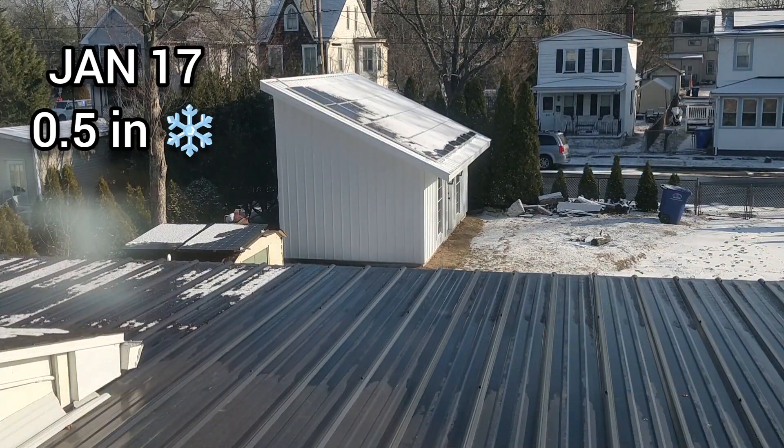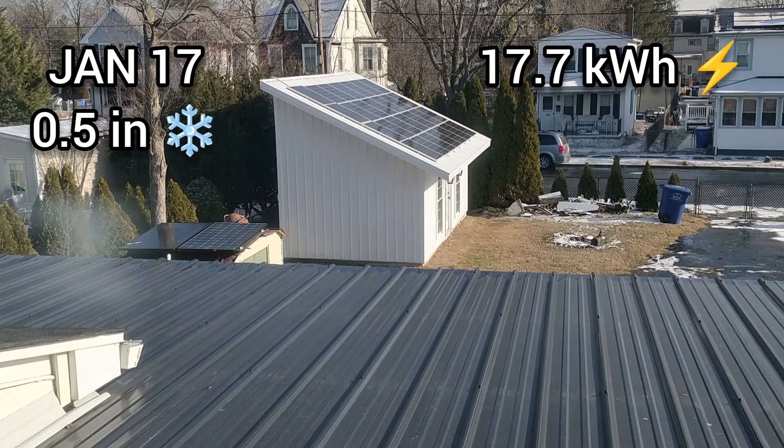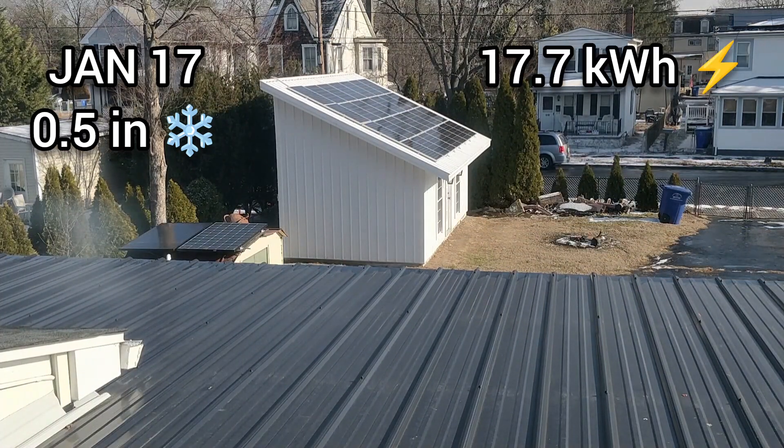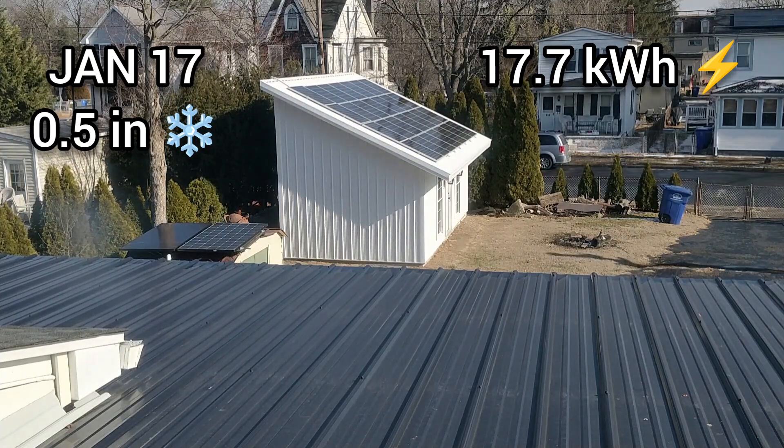We got 0.5 inches of snow on the 17th. By the end of the day the solar panels produced 17.7 kilowatt-hours — this was one of the best days.